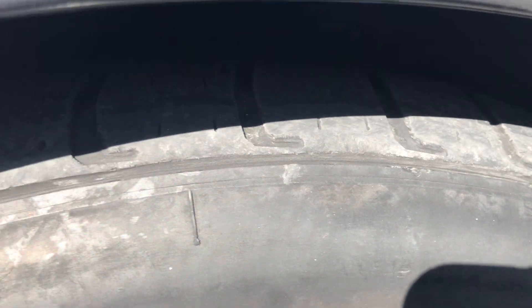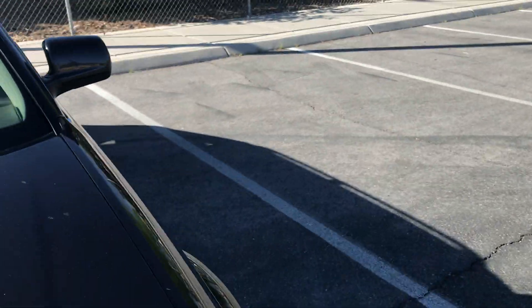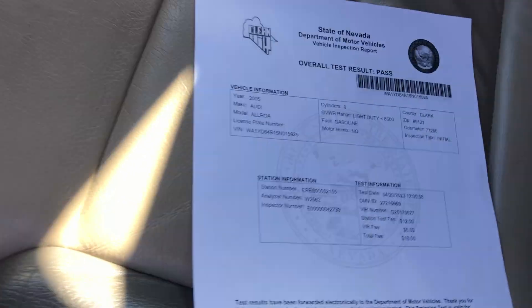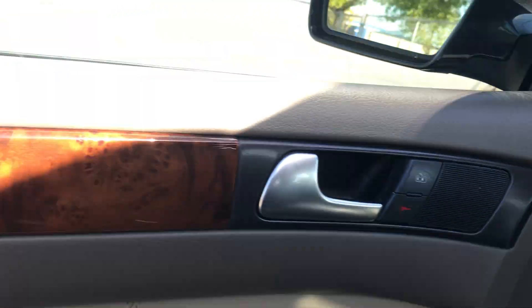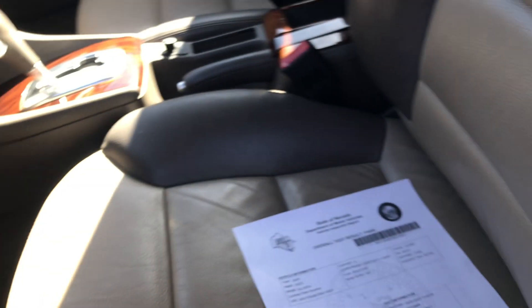This tire seems to be in good condition too, so that's pretty much it for the outside. One nice thing about this car is it does have a smog certificate, so it's ready to be picked up and registered. Looking at the interior door panel on the driver's side, I would say it's in excellent shape — it looks clean and the whole car smells good.